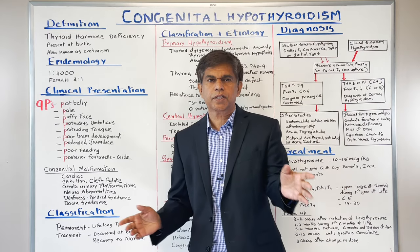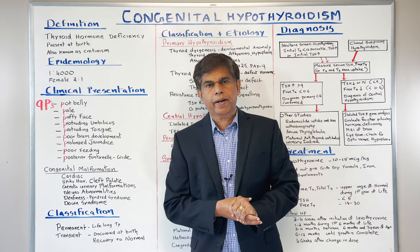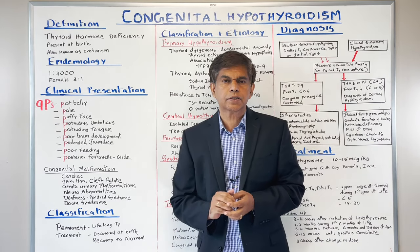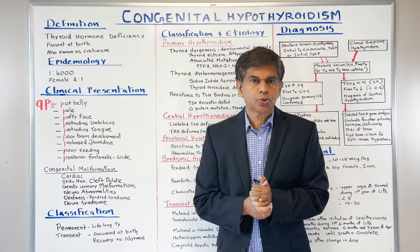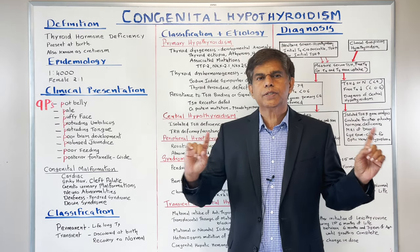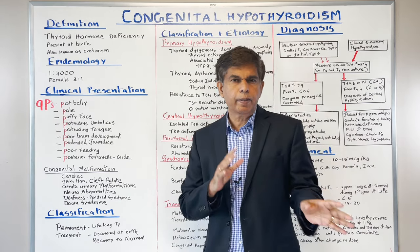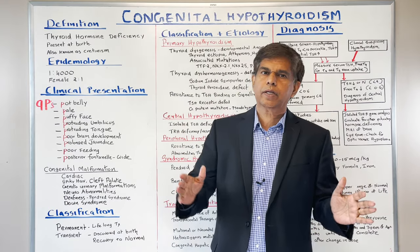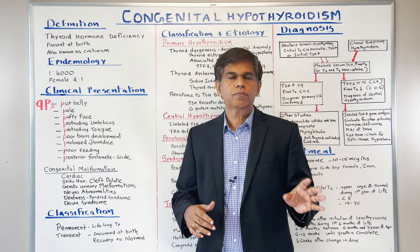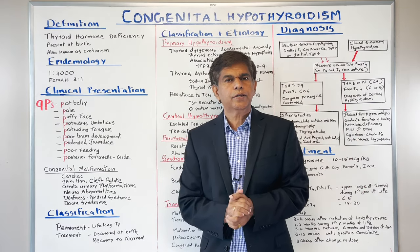Hi everyone, welcome to ResearchMD.com. My name is Dr. Mel Charia. I'm a physician practicing in the United States, also program director of internal medicine residency and transitional residency. I'm an associate professor of medicine at a large medical school in the United States. We've been doing a series of lectures on endocrinology, and we've almost finished hypothyroidism. Today is our last topic on hypothyroidism. Please make sure you watch the previous lectures.